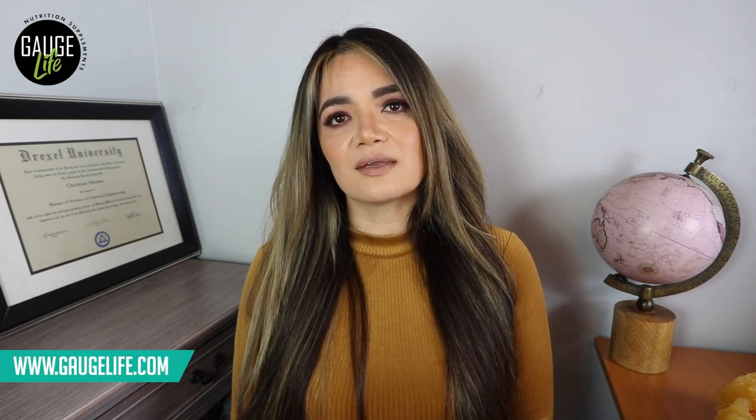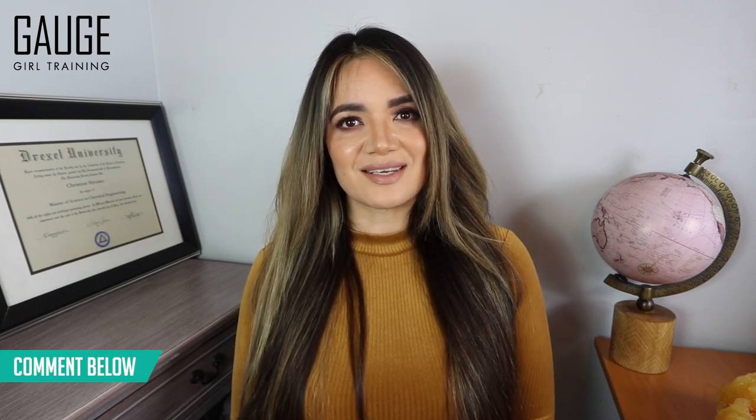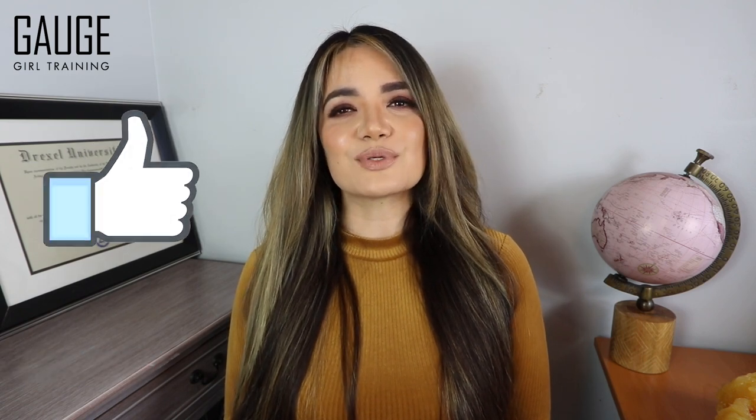If you want to check out my protein products, visit gagelife.com and save with code GL10. Please comment below which of these seven tips you're going to start implementing today. Thank you for watching, please give the video a thumbs up, and I will see you in the next one.